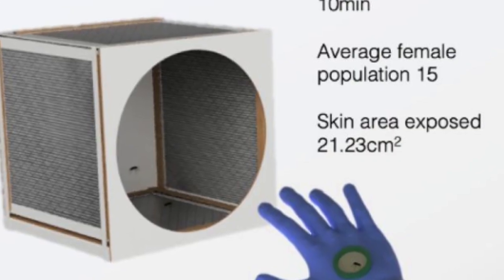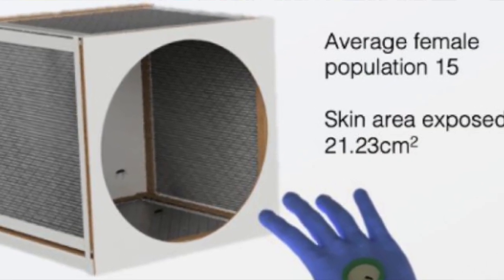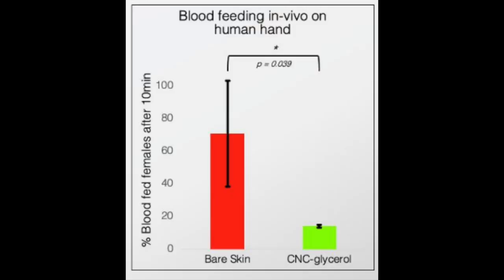Interestingly, while indole is partly responsible for the fetid smell of fecal matter, in dilute solution it has a decidedly pleasant scent, and it's even used in perfumes. When human arms smeared with the nanocrystal solution were thrust into cages filled with hungry female mosquitoes, significant protection was documented. The females laid almost no eggs, while those that feasted on bare arms laid plenty.